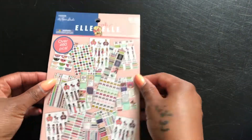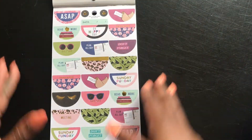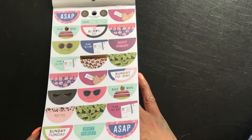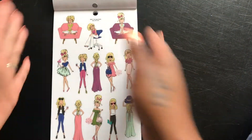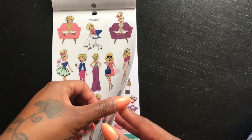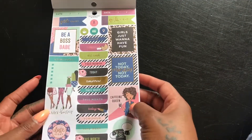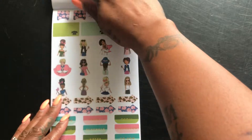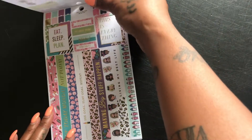I'm going to take the back and peel the plastic off. These are cute — definitely have the Sunday Fun Day. And look at these girls, they are absolutely gorgeous. I love that they come in all shades because the planner community is a diverse community. This is cute — date night. These are really cute!